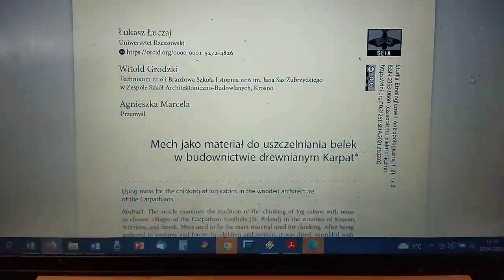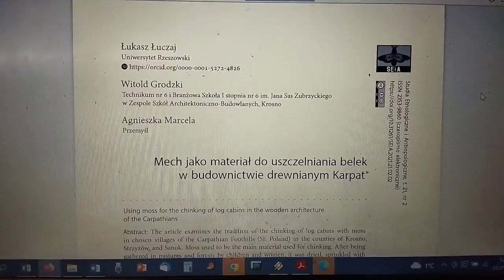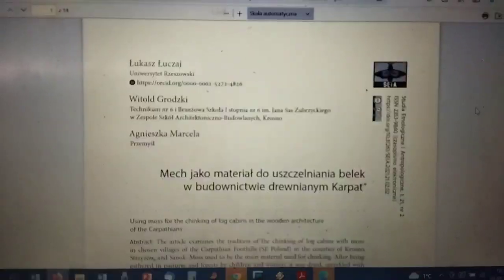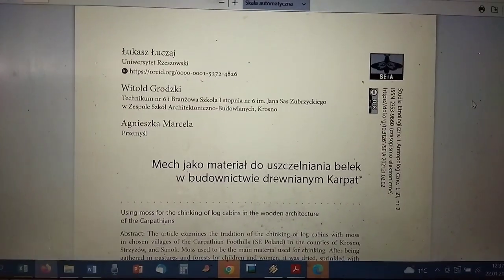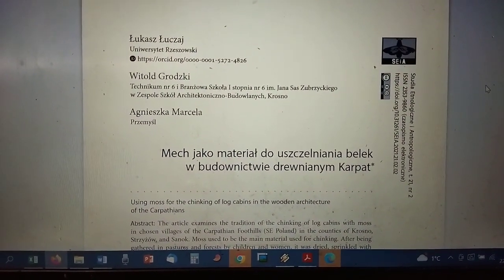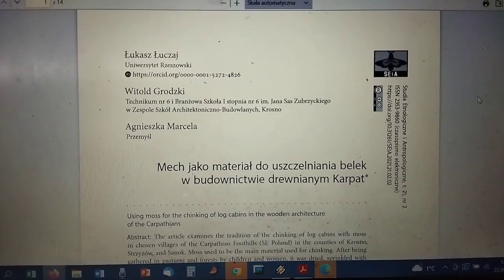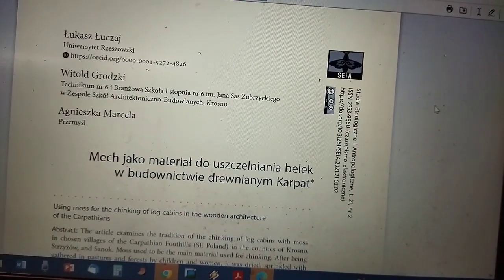This year I wrote a paper about moss chinking in my area with my colleagues Zitek and Agnieszka. It's published in an ethnographic journal in Polish, but it's available open access online — you can download the PDF and Google Translate it and it will be easy to understand. You can see the link to the article on the side.